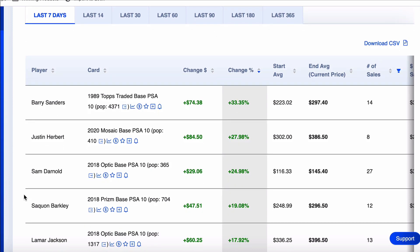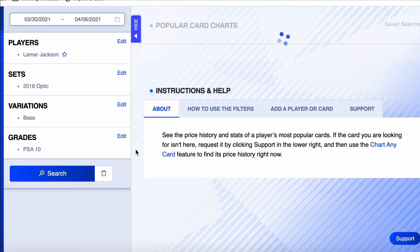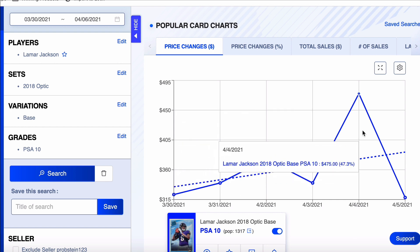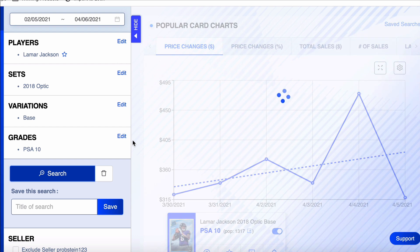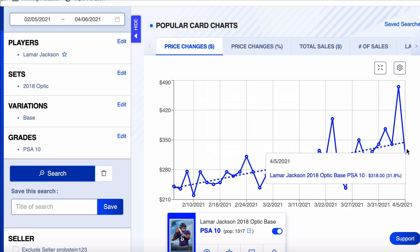Lamar Jackson, 2018 Optic — next on the list, number five. Pop count of 1,317, up about 18% on the week. I can tell you right now this is going to be a buy for me. This is a card I've recommended in my Sports Card Society weeks ago. This one started the week at $3.22, had a high sale of $4.75 — that seems a little suspicious to me. Latest sale of $3.18. Let's pull him back 60 days. Just a nice trajectory going up — 60 days ago this card was $2.41, latest sale $3.18, a gain of 31%.